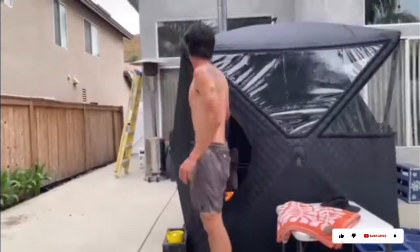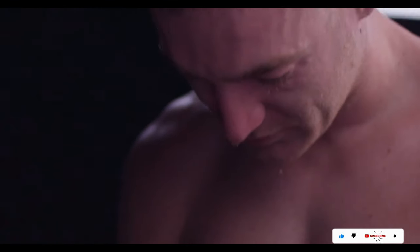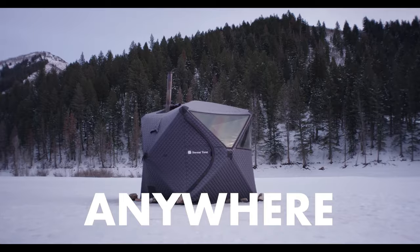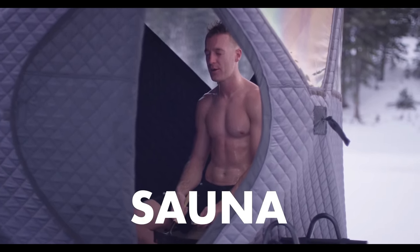Now you can enhance your mental and physical health by enjoying your sauna wherever and whenever you please. All it takes is one hundred dollars to own this incredible tent.